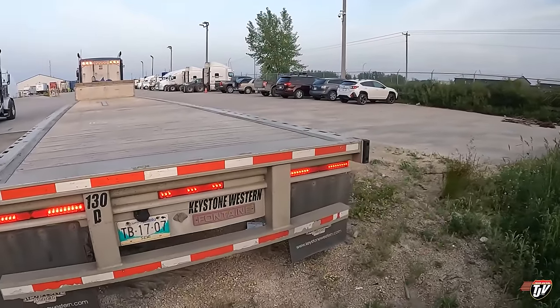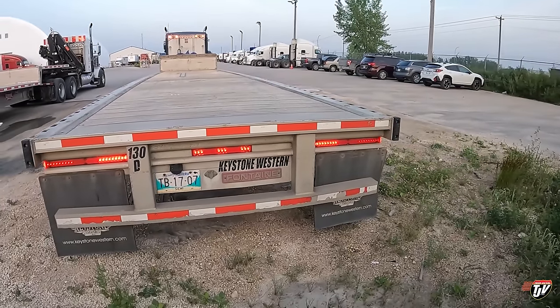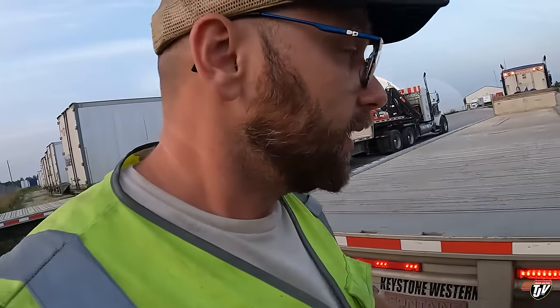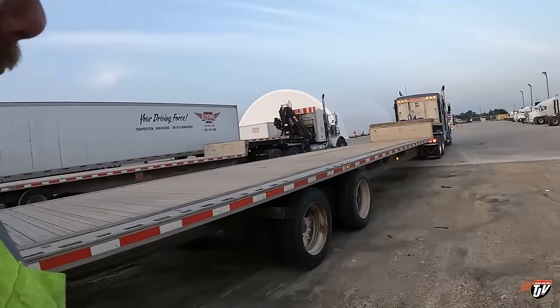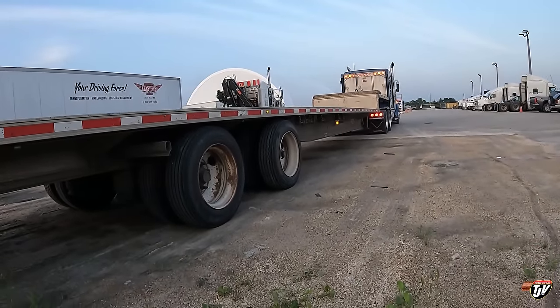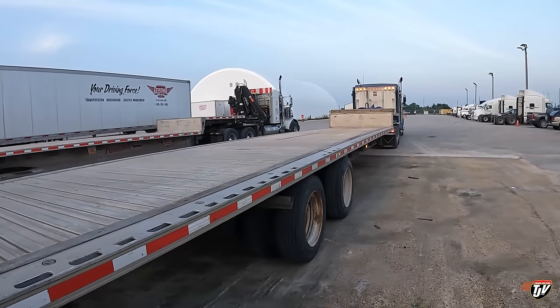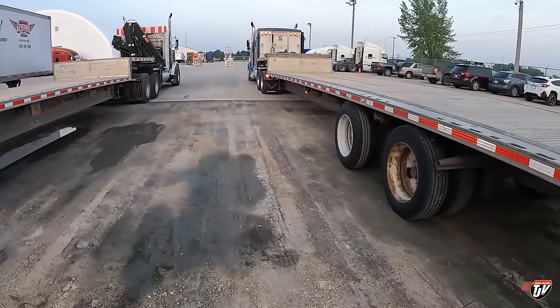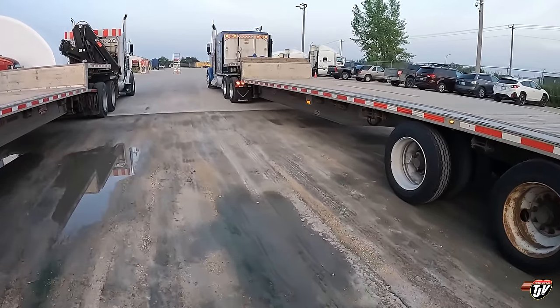I've put the brake lights and signals on. Let's check the signal inside the trailer here. Yep — wonderful, wonderful. This one's working for sure. Alright, let's get out there.